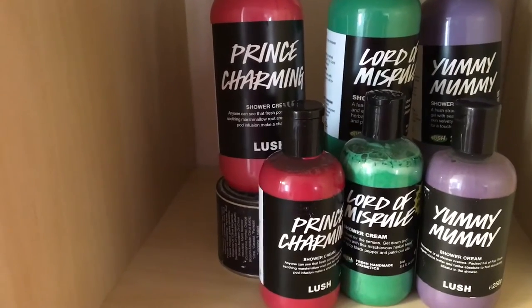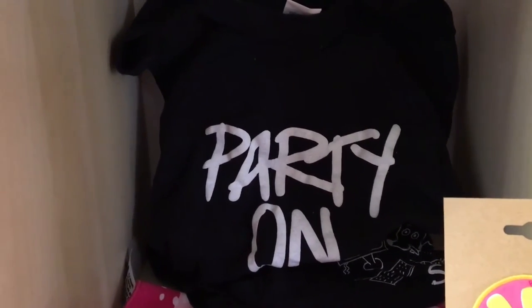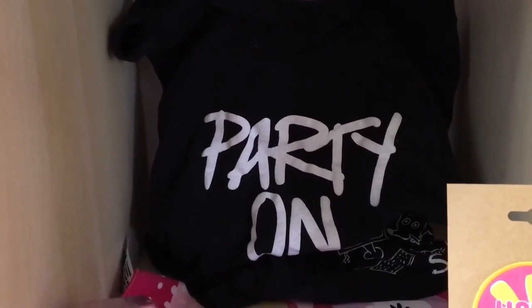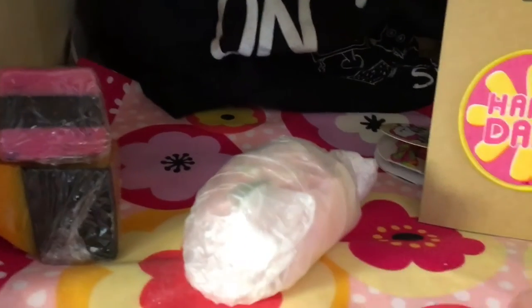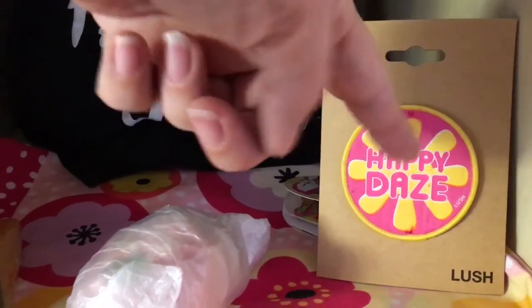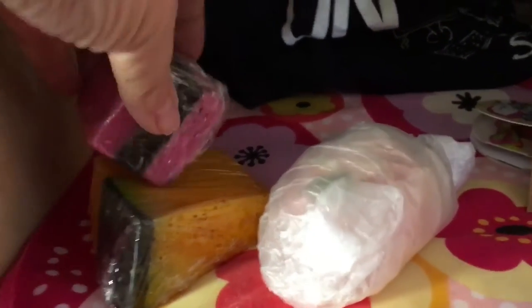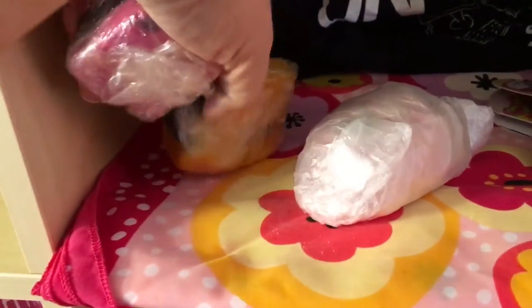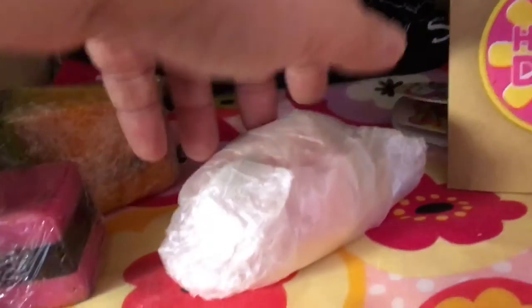This cubby also has a shirt called Party On — a t-shirt from around 2004. On the bottom is a lovely knot wrap with pink, red, and purple flowers, and an iron-on Happy Days from Lush Oxford Street. There are also some soaps from Lush Oxford Street called Bertie — B-E-R-T-I-E — which look like all sorts of candies.